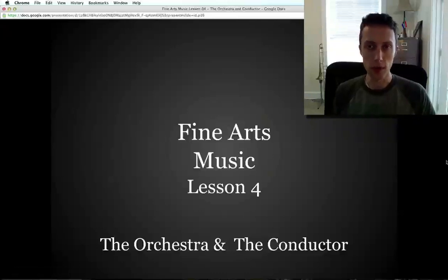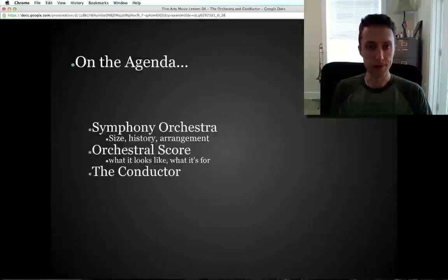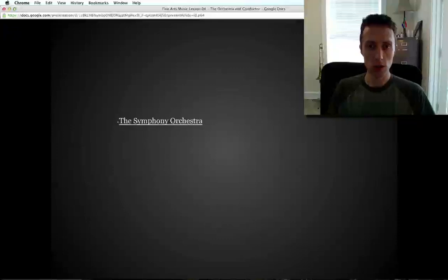Hi, this is lesson four of the Fine Arts class lectures, the music half. We're going to talk about the orchestra and the conductor. Remember, you're supposed to be writing this stuff down in your notebook — what you see and what you hear. On the agenda today we're going to talk about the symphony orchestra: what it is, the size of it, the history, how it's arranged. We'll also talk about an orchestral score and the conductor, which is the person that reads the orchestral score.